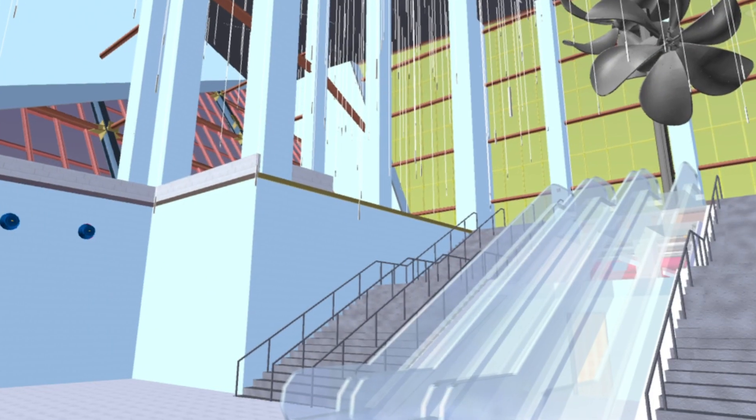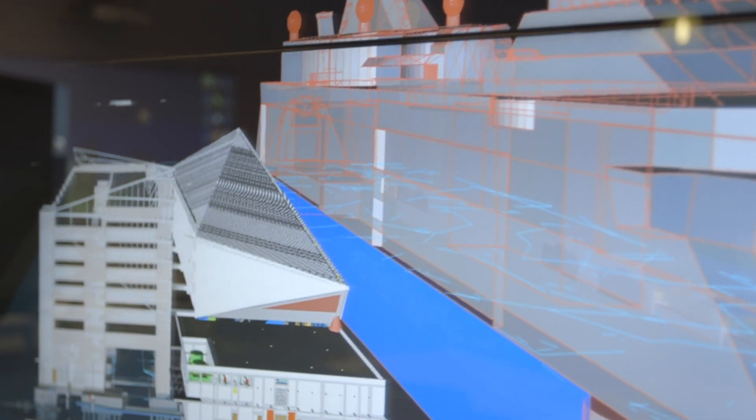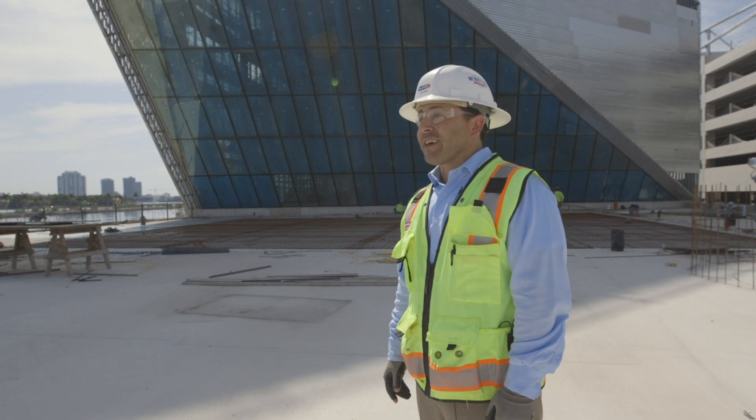Royal Caribbean also embraced this technology, and that's one of the reasons we've developed such a great relationship with them. Our Suffolk team and our trade partners have been working for the last year, day in and day out, to make sure that we deliver this project on time. And everyone's looking forward to seeing the largest ship in the world docked at this new terminal.